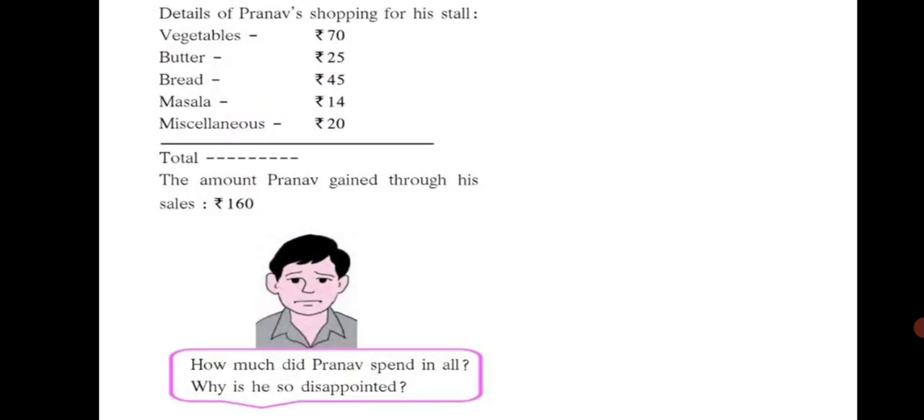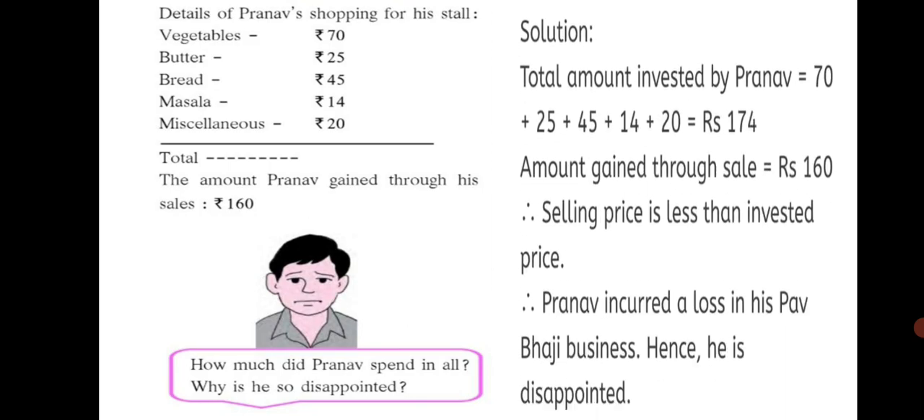The details of Pranav's shopping for his stall is given below. The total will be when you add the entire amount. The amount Pranav gained through his sales is Rs. 160. The total amount invested by Pranav is 70 plus 25 plus 45 plus 14 plus 20, which is equal to Rs. 174.